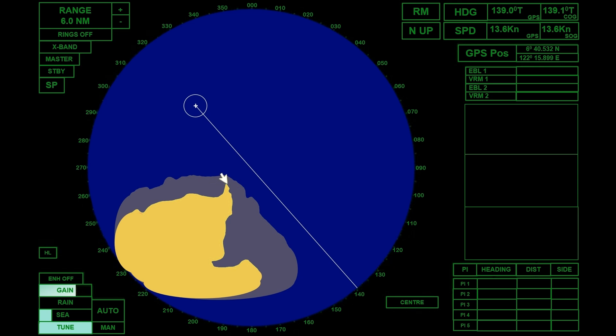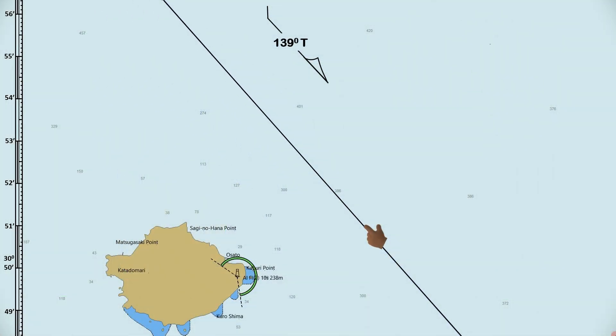Remember that drying heights are measured above the chart datum such as mean low water, or mean lower low water. Assuming that this is the planned track, the ship is proceeding at a course of 139 degrees true. Upon checking the chart, Saginohana Point is one of the good landmarks to take a bearing and range, since the coastline has no drying heights.